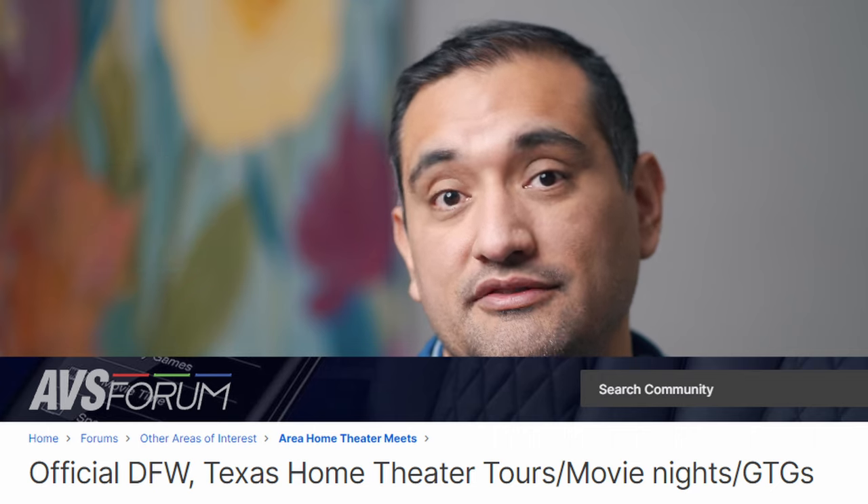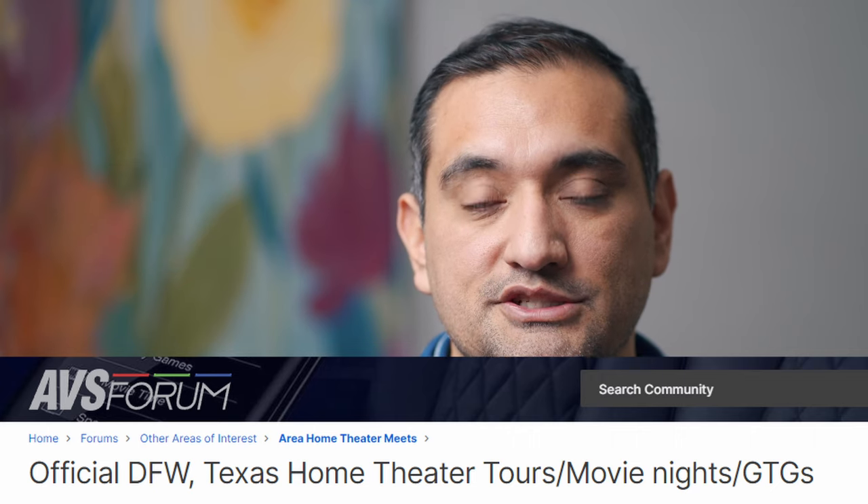I'm part of an AVS Forum group, and if you're in the DFW area I'll leave a link in the description below if you'd like to join. I reached out to them to see if I could bring these over and compare them against what they had. One of them goes by the username Rusty's, just like the bumper ointment, so thanks to him for letting me bring those out there.